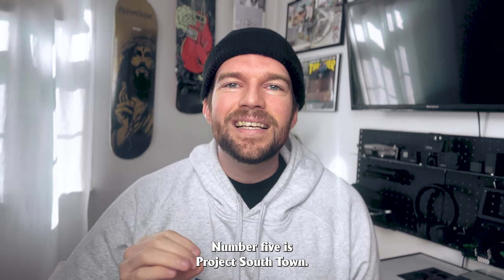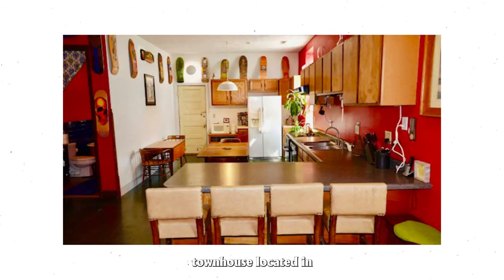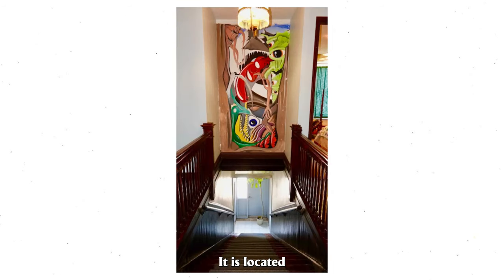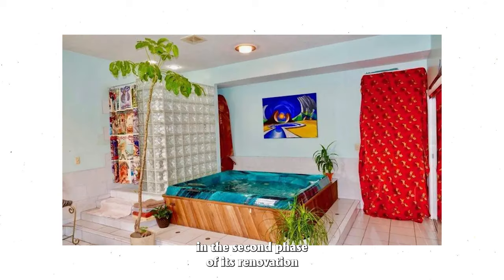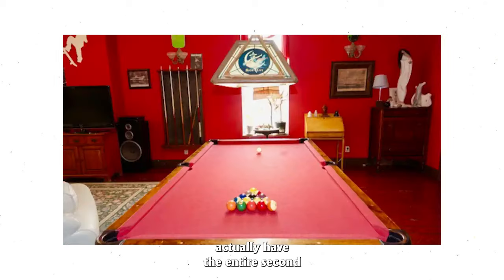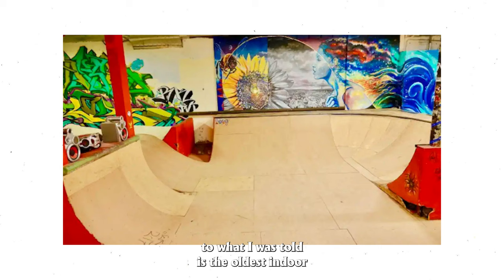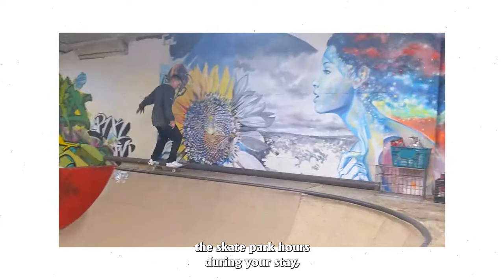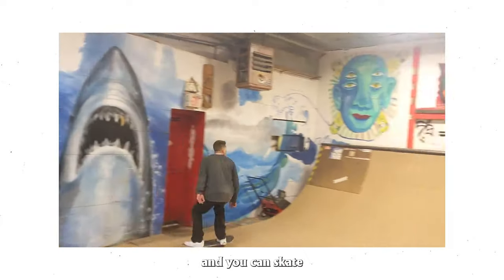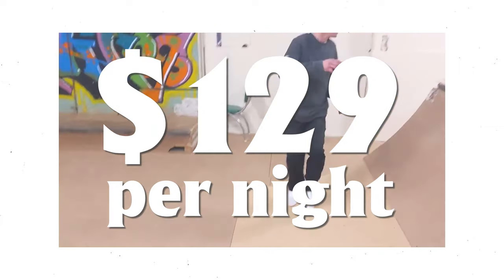Number five is Project Southtown. Project Southtown is a two bedroom, two and a half bath townhouse located in Springfield, Illinois. It is located in a 120 year old building that is in the second phase of its renovation. Guests have the entire second floor to themselves for complete privacy. They also have access to what I was told is the oldest indoor skate park in the US, located on the first floor. You have the option to limit the skate park hours during your stay, and you can skate the park privately if you would like. The cost is $129 a night.